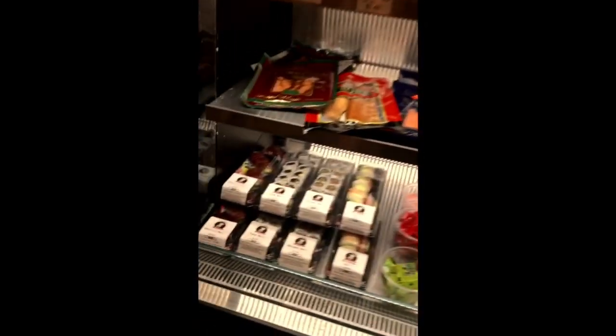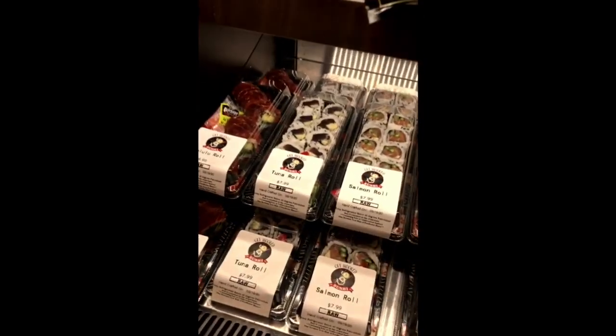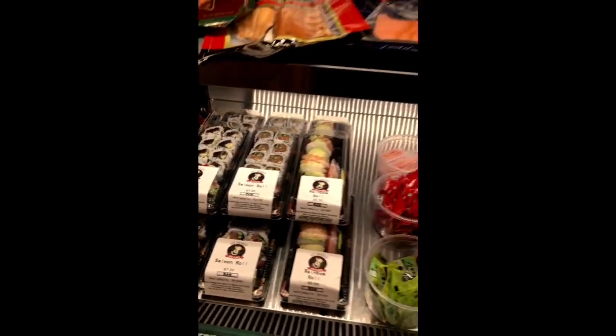Also, don't forget when you stop in — we've got a fantastic selection of sushi here. We're fully stocked, we've got everything, so come on in.